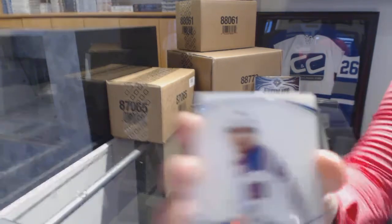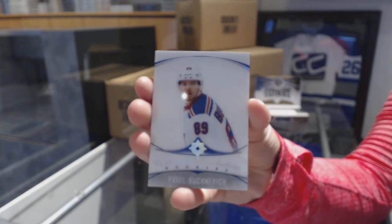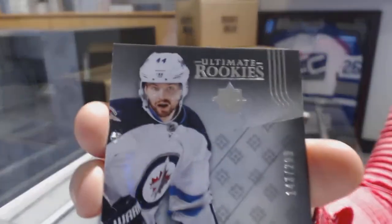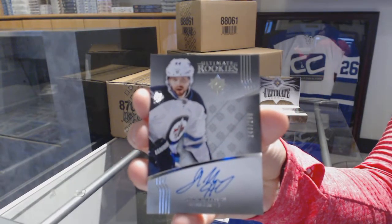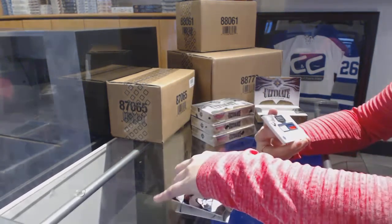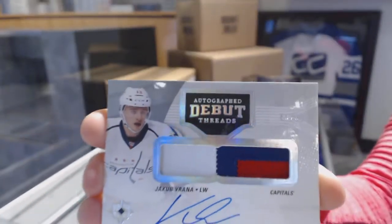We've got an Ultimate Introduction for the New York Rangers, Pavel Buzhnevich. We've got our Rookie Auto numbered to 299 for the Winnipeg Jets, Josh Morphy. We've got an Autograph Debut Threads Patch Auto numbered to 99 for the Washington Capitals, Jakob Vrana.